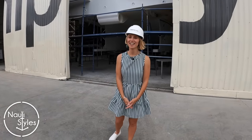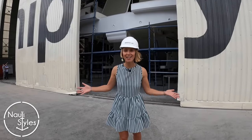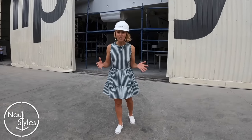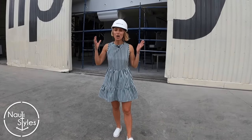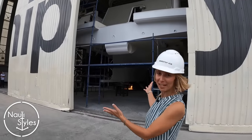Hi guys, welcome back to Naughty Styles. We are in Antalya Free Zone, Turkey, at Bering Yachts Shipyard. We're here to give you a glimpse of what it takes to build a real world-class Explorer yacht, like this one behind me.